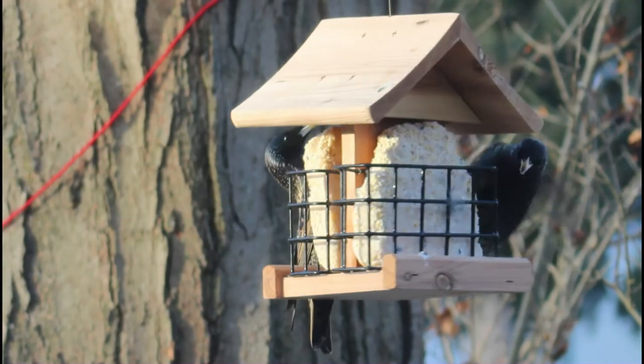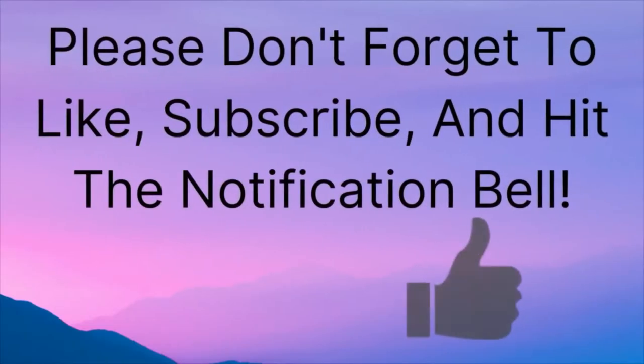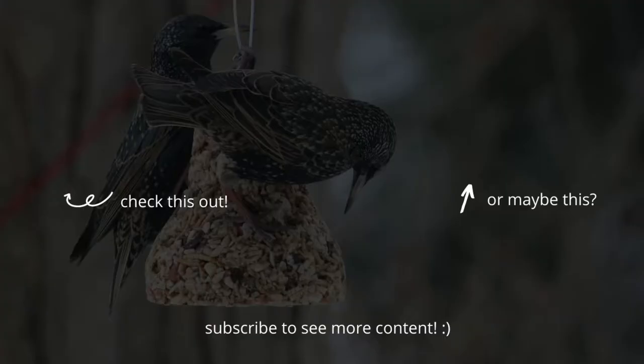That is all I have for you in this video. I hope you learned something you did not know before about these birds. If you enjoyed this video, please don't forget to like, subscribe, and hit the notification bell so you know when I release a new video. Thanks for watching, and I will see you next time on Bird Nerd.